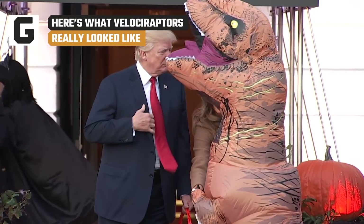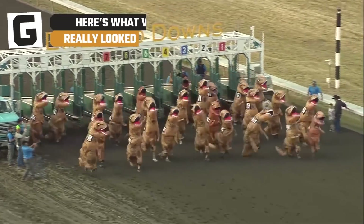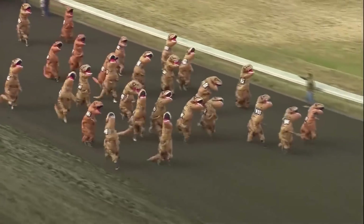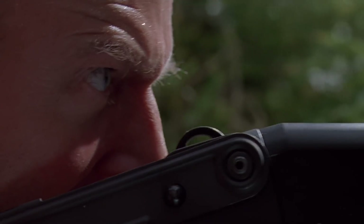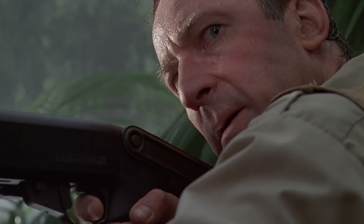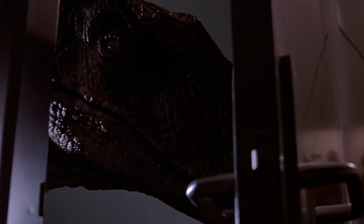If you met a Tyrannosaurus Rex in the wild, your odds of survival would be pretty low. Not only could that sucker snap you in its jaws like a chicken nugget, they're also really fast. Scary as a T-Rex might be, though, the velociraptors in Jurassic Park are the real nightmare fuel. These lean, mean death machines are smart enough to hunt in packs, know how to open doors, and can slash you open with the world's most menacing overgrown toenail.